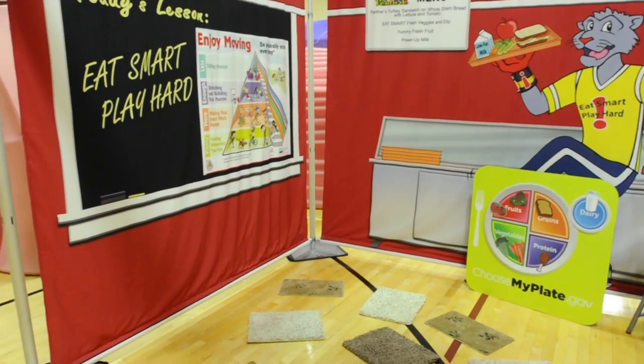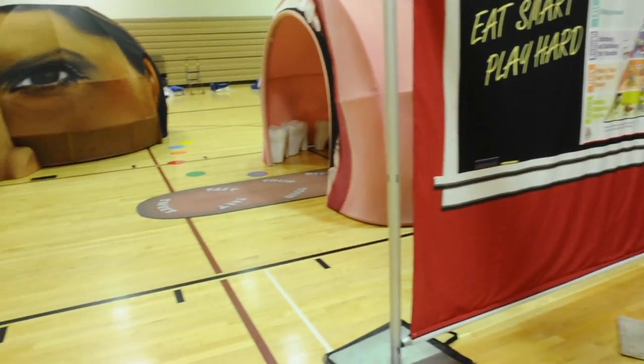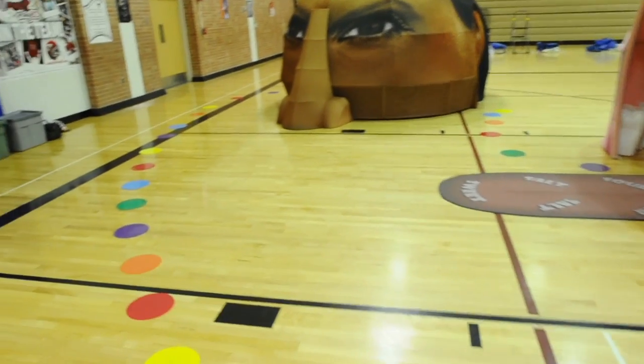They begin in the lunchroom where they become a food and learn about MyPlate. Then they move to the brain where they learn that breakfast is important to jump start their day and to learn portion control.